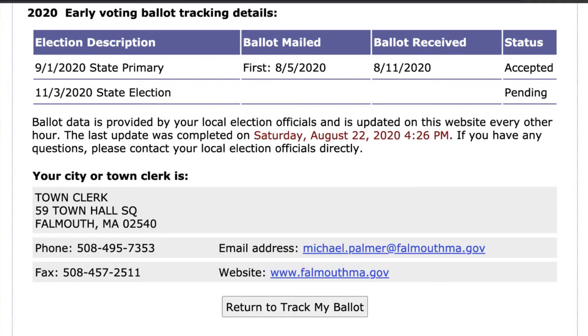This year you can even track your ballot and watch it transform into an actual counted vote. The Secretary of the Commonwealth's web page has a link which will allow you to follow your ballot, telling you when the town clerk has mailed it out, when they've received it back from you, and finally when they've processed your ballot.